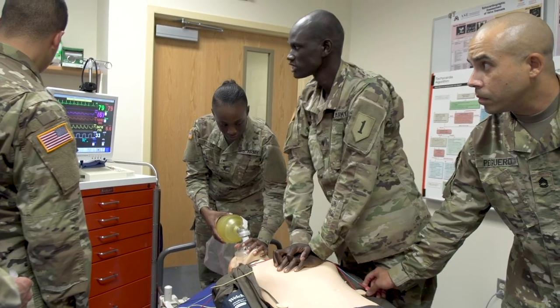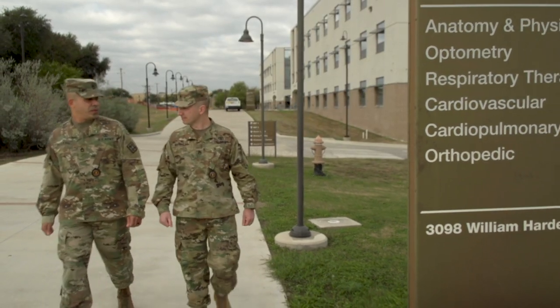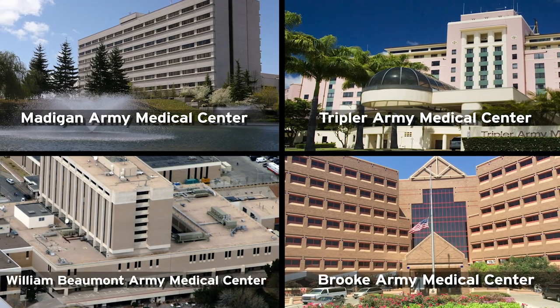at the Military Education and Training Campus on Joint Base San Antonio, followed by 36 weeks of clinical training at one of four Army Medical Center Phase II sites.